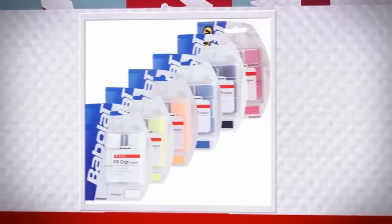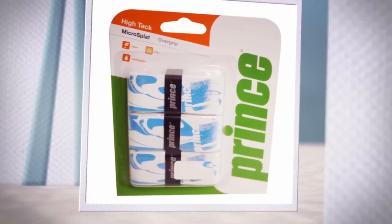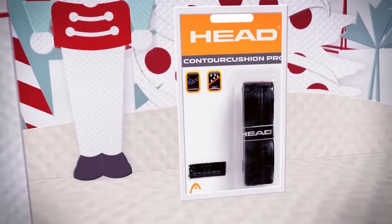Always a necessity for every tennis player, overgrips and replacement grips will be a welcome surprise. Whether they need a comfortable performance grip or a thin tacky overgrip, you'll find it here.